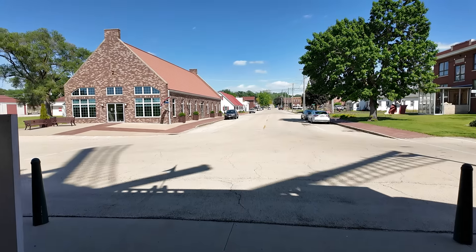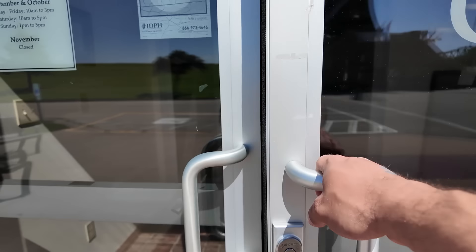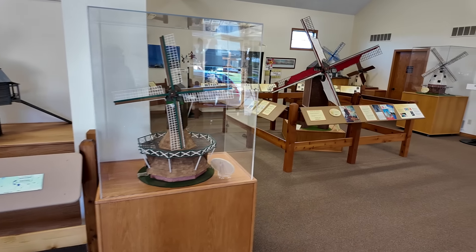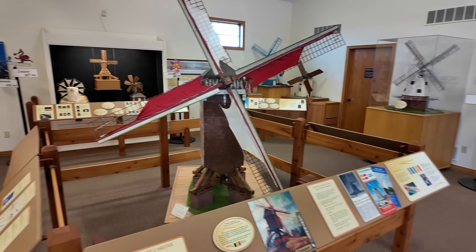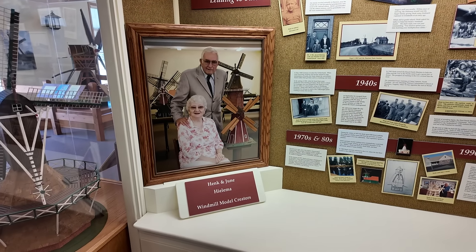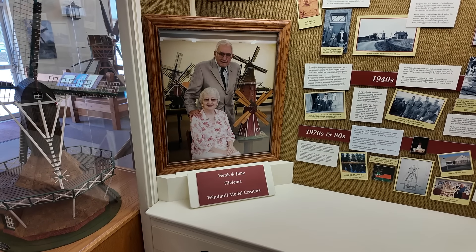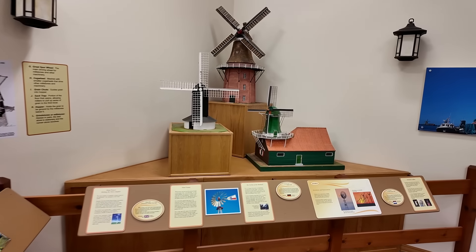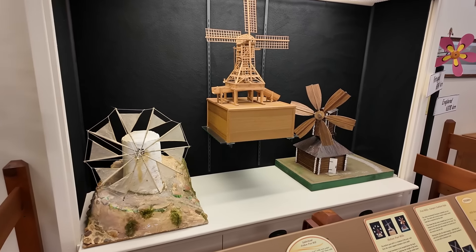We head out and they said there is a windmill cultural center across the street. Here inside the windmill cultural center, we have all these windmill models — models of windmills from all over the world, different styles. They were all made by this couple, Hank and June Halema, who originally had their own windmill museum and ended up donating them to Fulton, Illinois. They have created windmills representing real-life windmills from all over the world — that's pretty amazing.